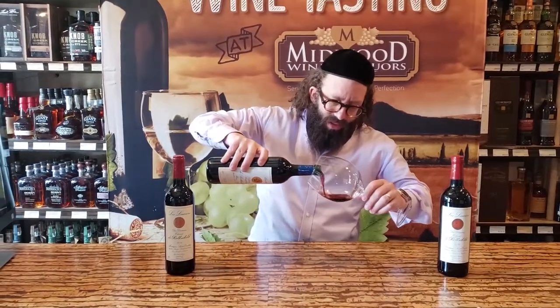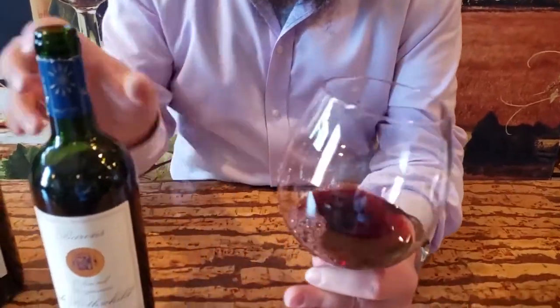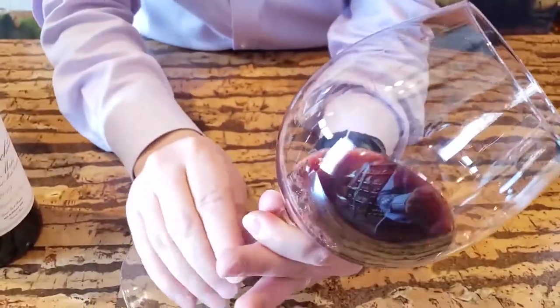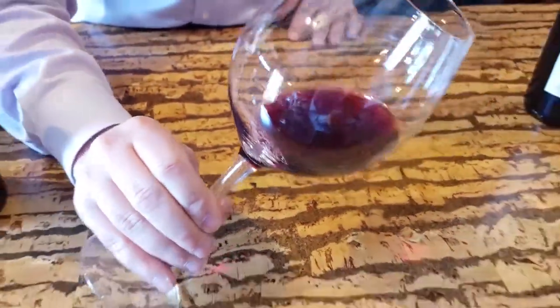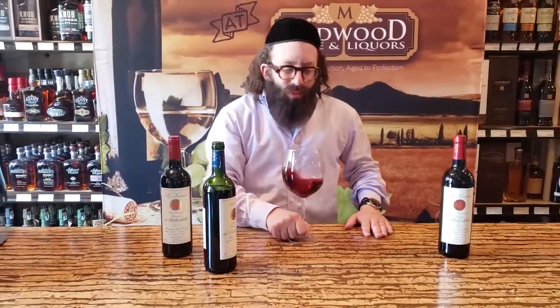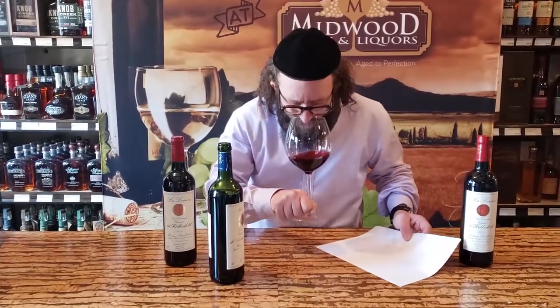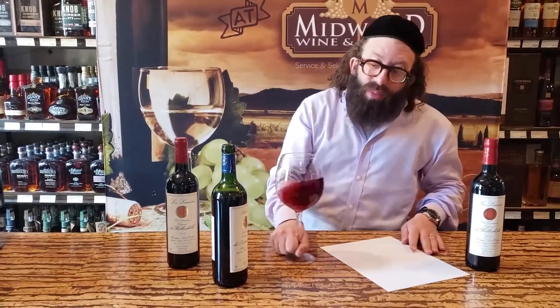Look at that color — I'm actually surprised, the color is a little light here. This is 2015, it's very light on the color, looks French. It is fine — it's actually 60% Merlot, 40% Cab — but the smell is beautiful. This is a beautiful Bordeaux.